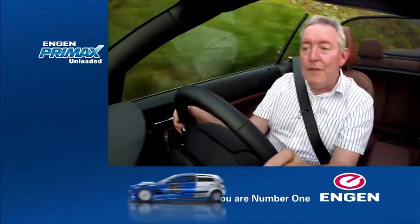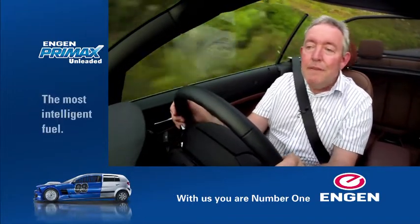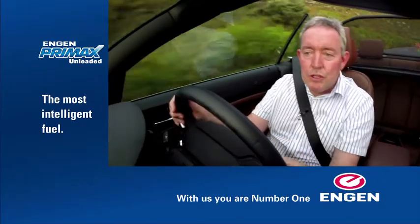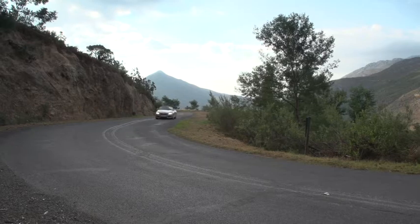With a kerb weight of just over 1,500 kilograms, the 228i has a power-to-weight ratio of 117 kilowatts per ton, which does suggest decent performance — and the car certainly doesn't disappoint. It feels very quick off the mark, nice and responsive in terms of in-gear acceleration. The figures back that up too: 0–200 time is six seconds dead, and top speed is 250 kilometres an hour.